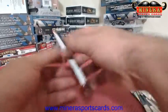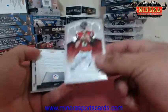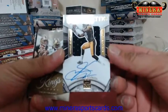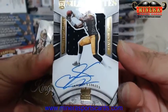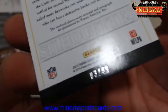Last pack coming up. We have Matt Ryan and a nice Sammy Coates silhouette jersey autograph — that is numbered 3 of 49. Very nice.